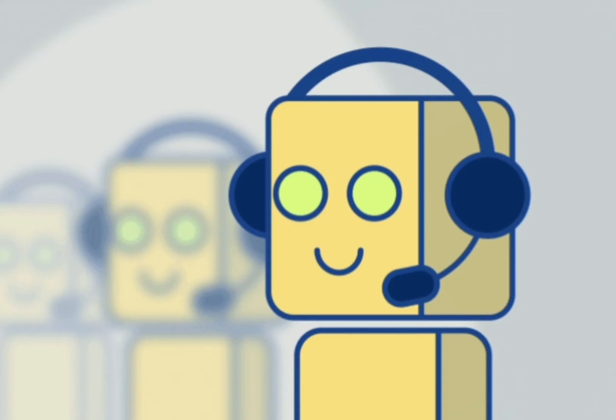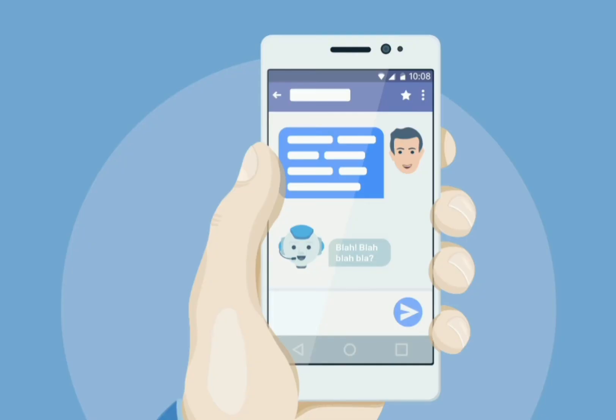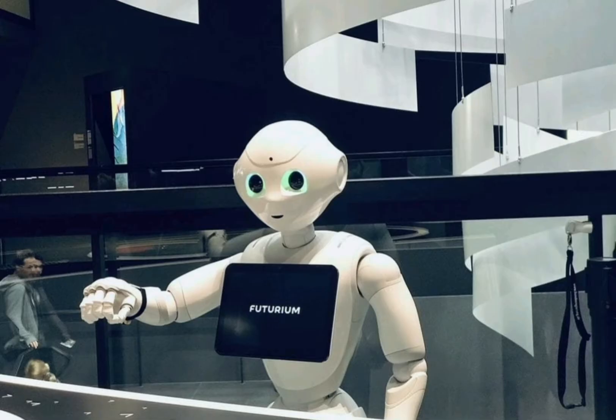For example, chatbots allow a hotel or travel company to provide 24/7 support through online chat or instant messaging services, even when staff would be unavailable, delivering extremely swift response times. Meanwhile, a robot used during the check-in process can speed up the entire process, hence reducing congestion.